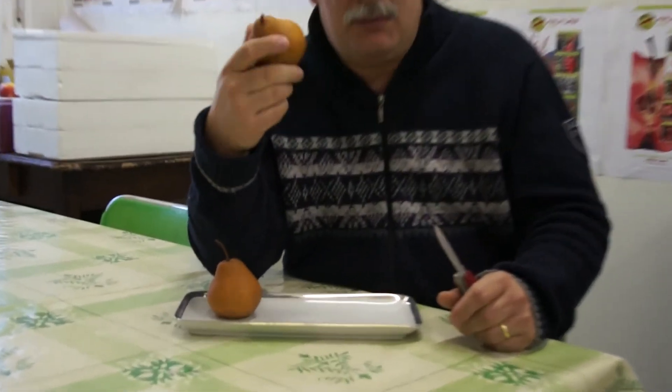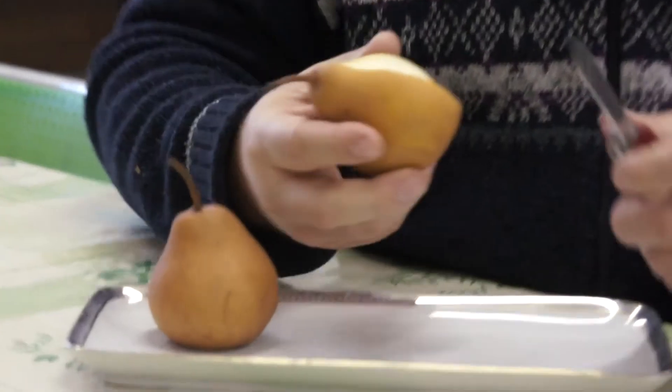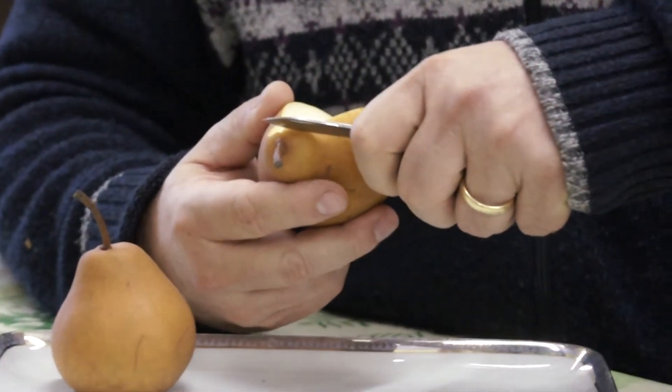The pears can be stored till Christmas. They are picked about mid September, and when the pears are ripe they are wonderful. So I will taste one of the slices of this pear Uta.